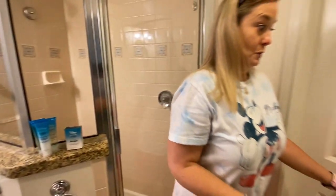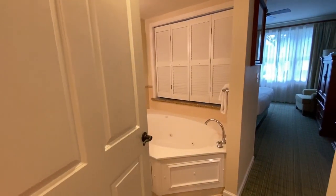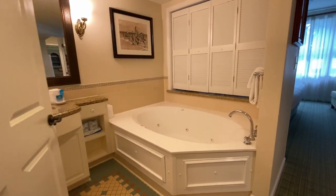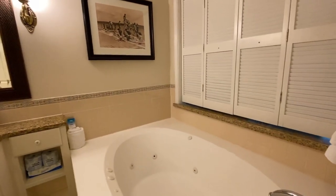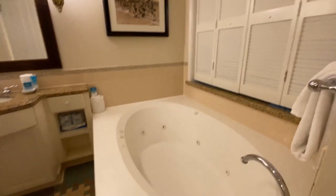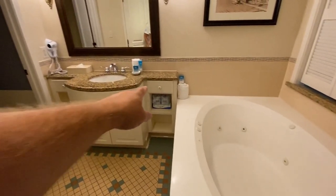There's a door here that you can close off or leave open if you're just staying here by yourself. I do like the hot tub - it's a jetted hot tub, not just a soaker. Though I'm on the fence about jetted hot tubs in public areas.